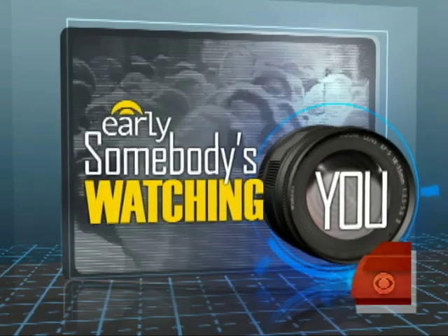This morning we conclude our series 'Somebody's Watching You' with a look at some cutting-edge spy tools that make it harder than ever to know who's got their eyes on you. CBS News science and technology correspondent Daniel Seabrook joins us this morning — he actually has some on and may be watching us right now.